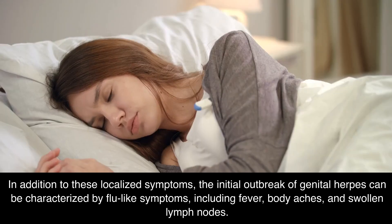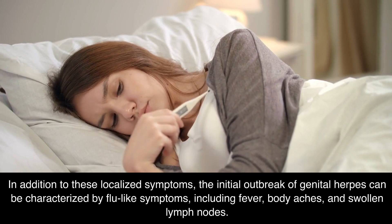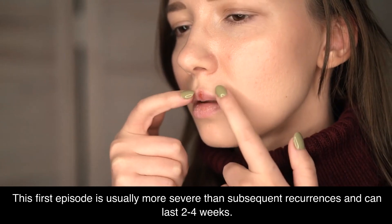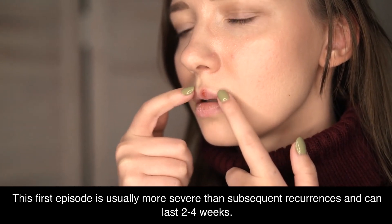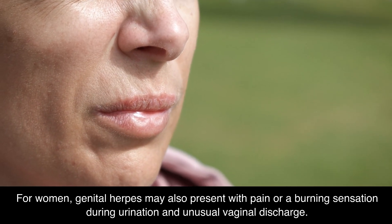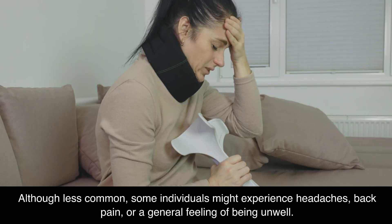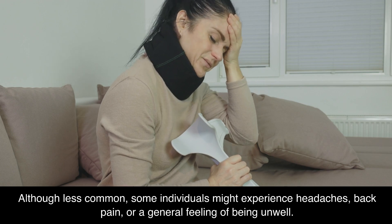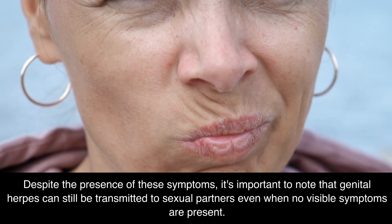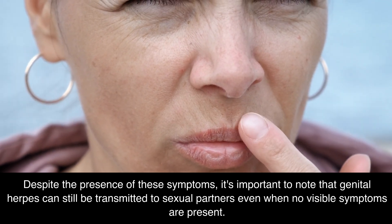In addition to these localized symptoms, the initial outbreak of genital herpes can be characterized by flu-like symptoms, including fever, body aches, and swollen lymph nodes. This first episode is usually more severe than subsequent recurrences and can last 2–4 weeks. For women, genital herpes may also present with pain or a burning sensation during urination and unusual vaginal discharge. Some individuals might experience headaches, back pain, or a general feeling of being unwell. Despite these symptoms, genital herpes can still be transmitted to sexual partners even when no visible symptoms are present.